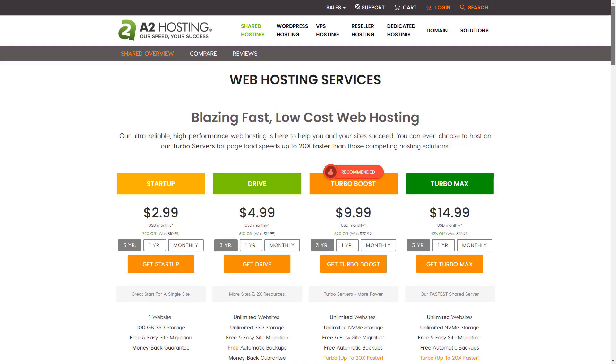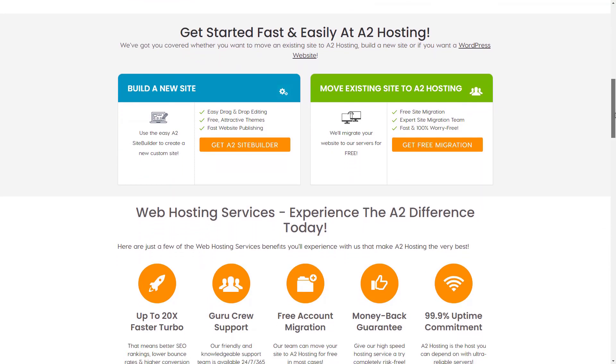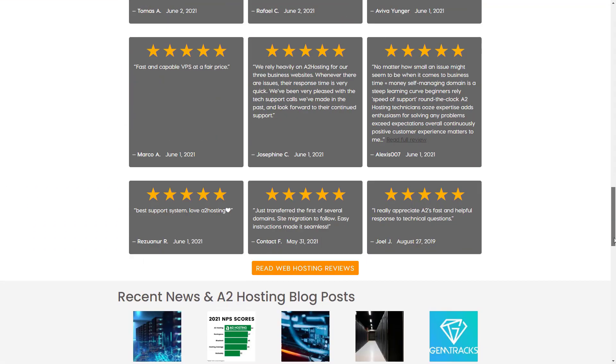While we're on the subject, the free WHMCS starter package for the silver, gold, and platinum plans is suitable for up to 250 clients, so you definitely have the opportunity to scale. At a minimum, I'd recommend starting with the gold plan. You get double the disk space compared to the silver, for less than $10 more per month at renewal rates. For me, that's a no-brainer.